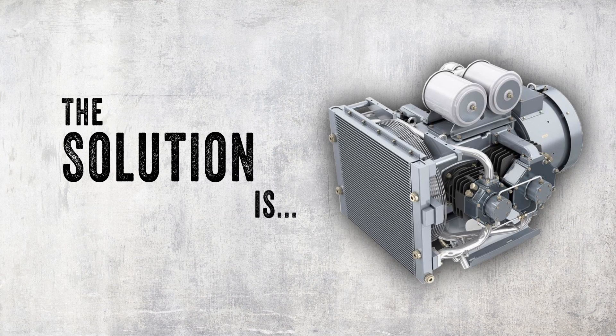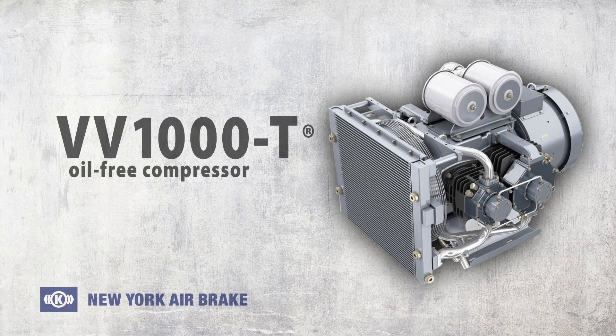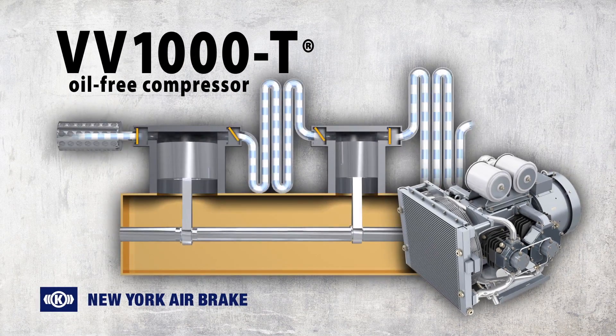The solution to oil contamination is New York Airbrake's clean, cool, oil-free compressor — the VV1000T oil-free compressor for heavy haul locomotives, producing cool, clean air, while at the same time lowering maintenance costs and improving reliability.